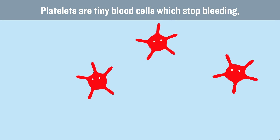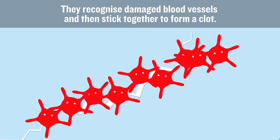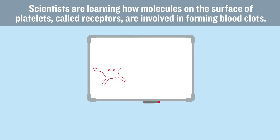Platelets are tiny blood cells which stop bleeding, for example after you cut your finger. They recognise damaged blood vessels and then stick together to form a clot. Scientists are learning how molecules on the surface of platelets, called receptors, are involved in forming blood clots.